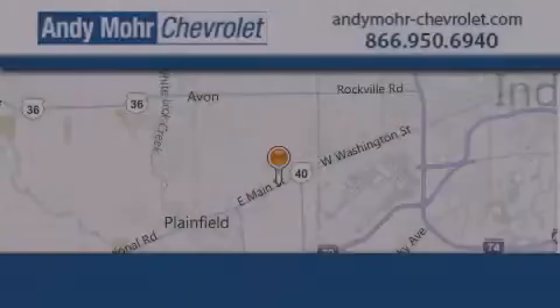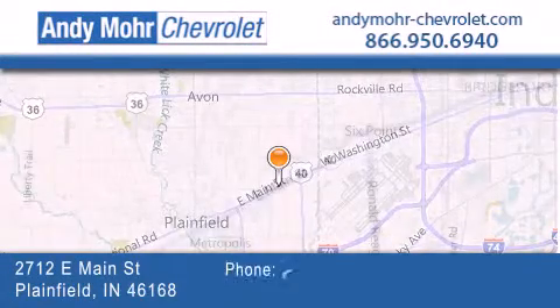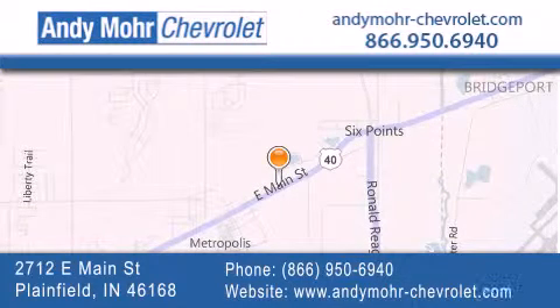Andy Moore Chevrolet is the place to find new Chevrolet cars as well as pre-owned cars in Indianapolis. You can visit our new and pre-owned inventory online, get new car pricing, and receive free no-obligation price quotes. Visit Andy Moore Chevrolet today at 2712 East Main Street in Plainfield or see us online at andymoore-chevrolet.com.